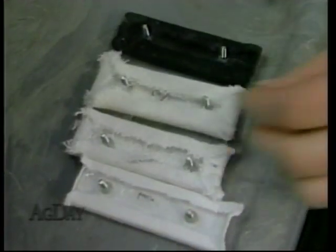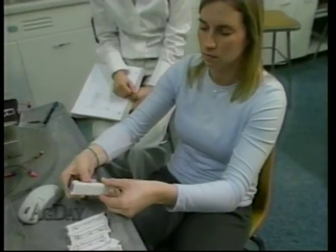Well, I'm definitely not going to be tempted to buy the expensive ones. From the University of Missouri, I'm Kent Faddis reporting.